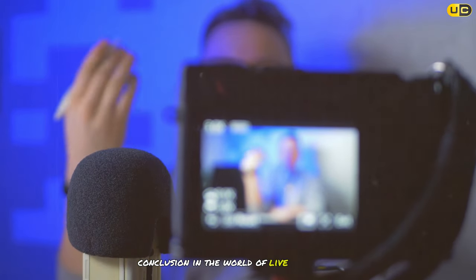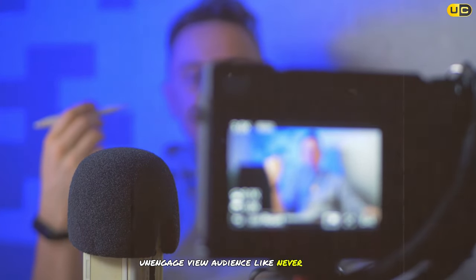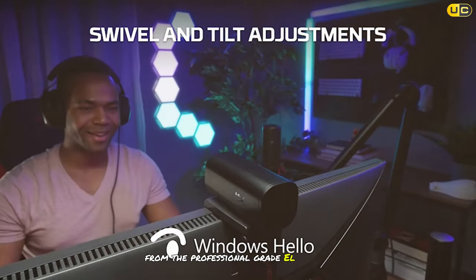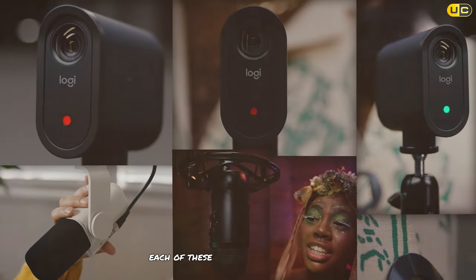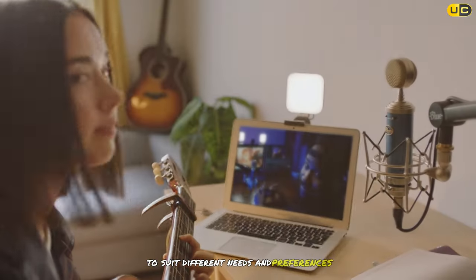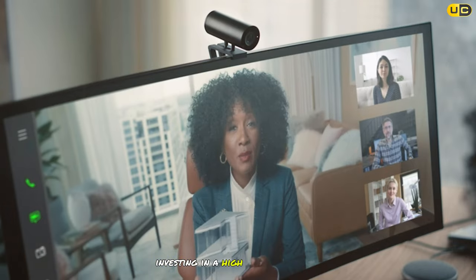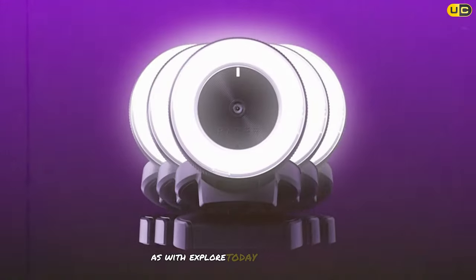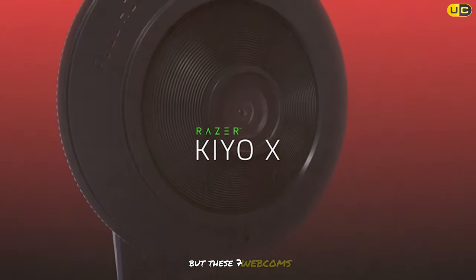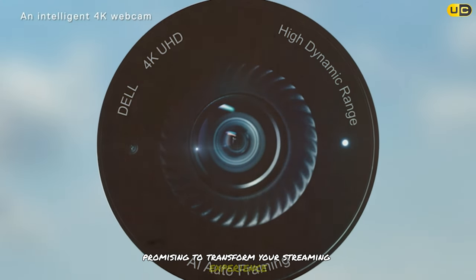In the world of live streaming, the right webcam can elevate your content and engage your audience like never before. From the professional-grade Elgato FaceCam to the innovative Insta360 Link, each of these webcams offers unique features and capabilities to suit different needs and preferences. Whether you're a gamer, content creator, or professional, investing in a high-quality webcam is essential to producing top-notch video content. The market is filled with options, but these seven webcams stand out as the best in their class, promising to transform your streaming experience.